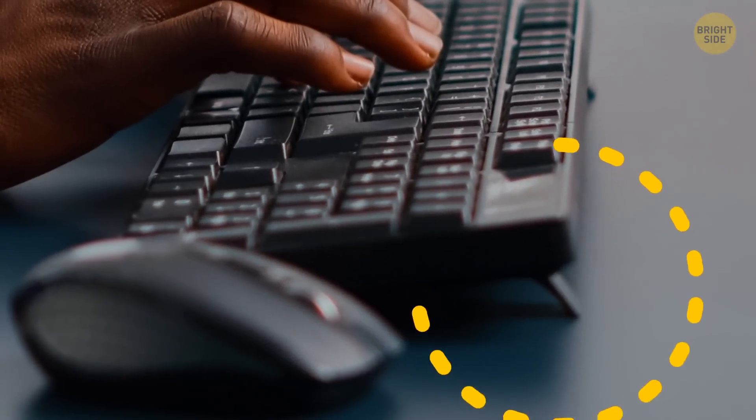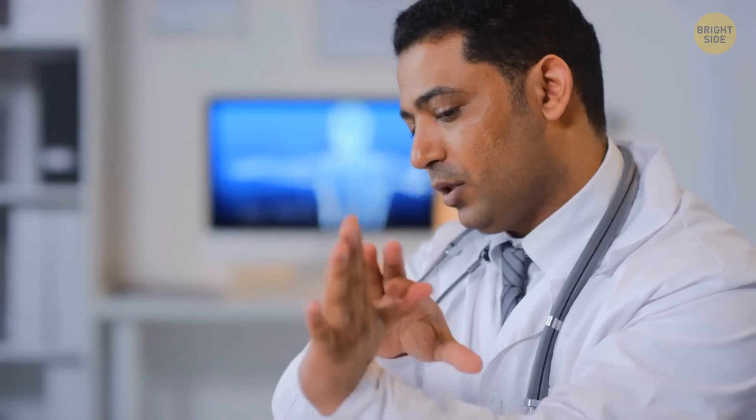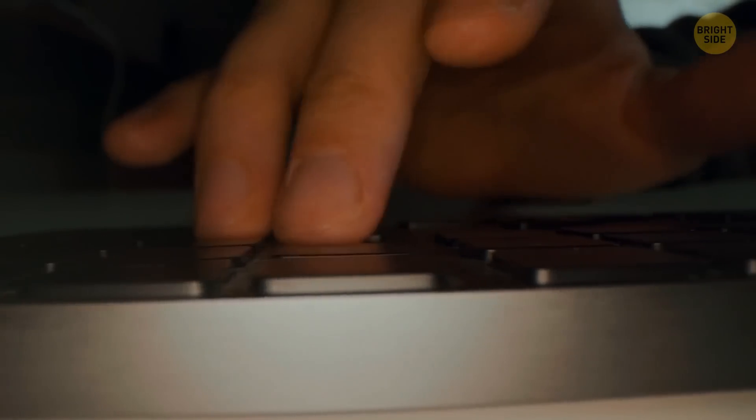Some keyboards come with little legs. Thanks to them, you can tilt your keyboard and see which keys you're hitting. But keep in mind that a flat keyboard doesn't make your wrist so tired. And if you can touch type, you don't need to look at the keyboard anyway.